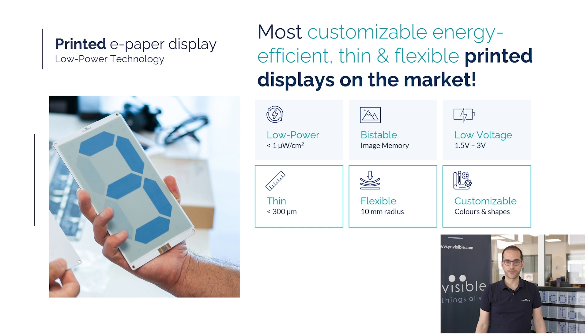Our display technology redefines efficiency, offering the lowest power consumption among display solutions. It requires no constant power to maintain content, operates at very low voltages — as low as 1.5 volts — and is ultra-thin and fully flexible. One of its key advantages is full customization: each display is tailored to fit your product's unique needs. For printed e-paper displays, new designs require no costly tooling or complex production setup, and can be delivered in under 4 weeks.